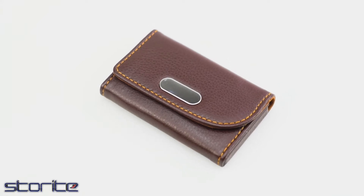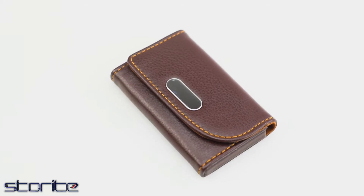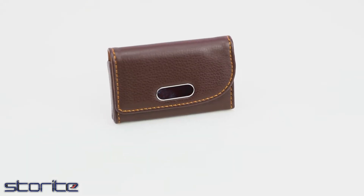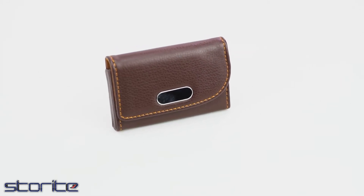The Pew Leather Pocket-Sized Business Credit Card Holder is a card case wallet with a magnetic shut, available for men and women in dark brown. The pocket-sized Pew Leather Card Holder keeps business cards clean and gives a stylish look.